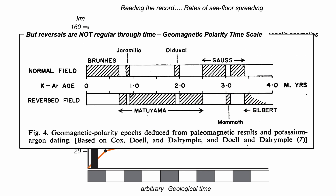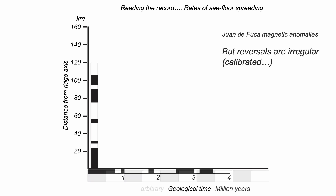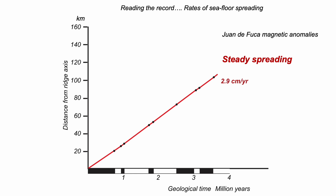So Fred Vine built in the results from the magnetic stratigraphy world and this global calibration. Rather than assuming equal time intervals, he plotted the time axis using the geomagnetic polarity timescale. And wonderfully, the spreading rates for the Juan de Fuca Ridge are just about constant through time, at least for the last 4 million years, at a rate of 2.9 cm a year. Actually, it's the half-spreading rate, as we're only plotting one side of the ridge. The rate of new plate creation at Juan de Fuca is 5.8 cm per year, and it's been like this for the past 4 million years.